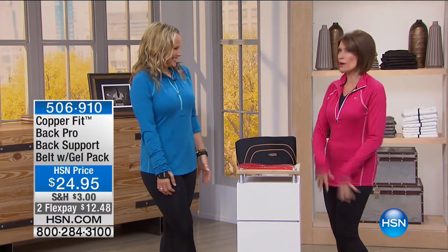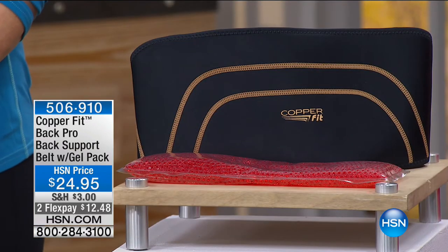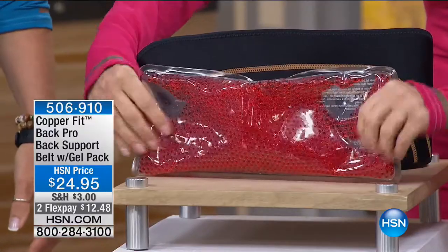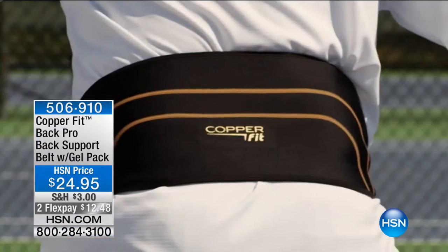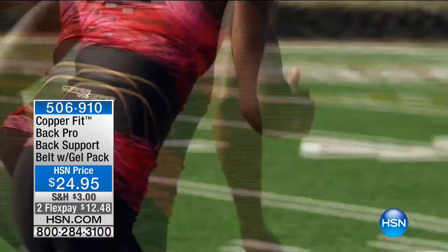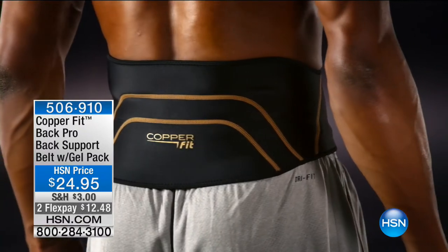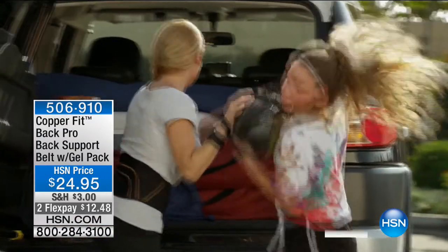We're just minutes away from something you're going to love — CopperFit athleisure wear in colors for the first time. But right now let's talk about the back support belt. Who doesn't have a little bit of back issue? This is going to help with support and compression. Look what else you get — a super-sized gel pack that can be heated or cooled. The whole package at $24.95 with two flex payments. This is probably my most favorite item in the line.